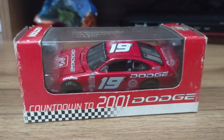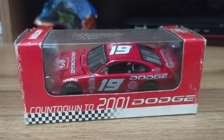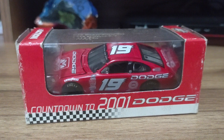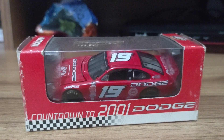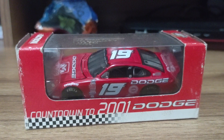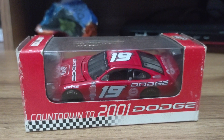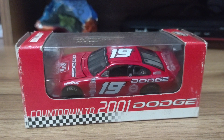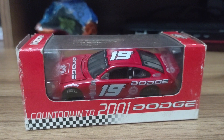Hey everybody, what's going on? Dustin here with another NASCAR diecast review. If you are loving these Throwback Thursday diecast reviews, let me know down in the comments below if you love seeing these old cars pop up on a Thursday. I really want to do a throwback week of old diecast schemes, but I figure I want to do that another time.